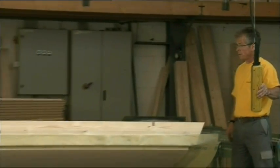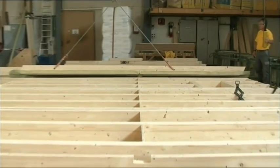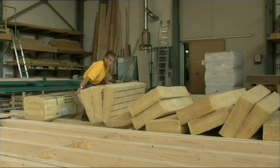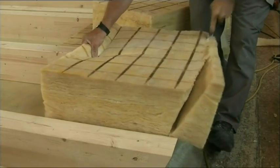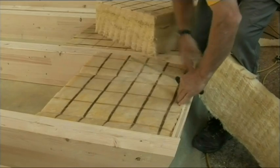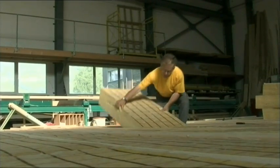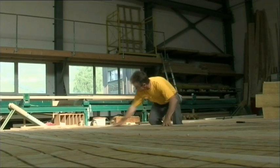The roof truss elements are assembled in our hall. Depending on the design, at this stage the thermal insulation is embedded between the rafters or the roof window installed. The elements are given a protective coating and then prepared for transport to the construction site. Floor and ceiling elements are prepared by the carpenter in our works. Elements of up to 2.5 meters in width are produced and then transported to the construction site where they are installed.